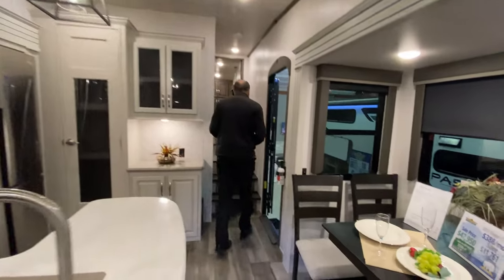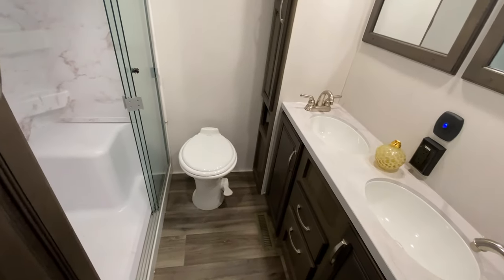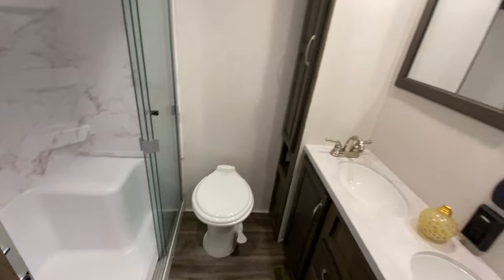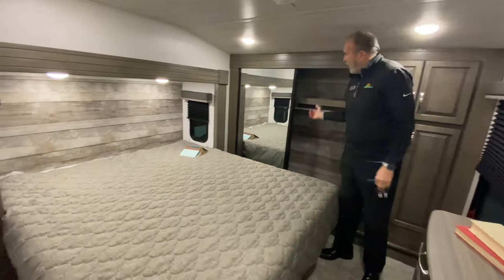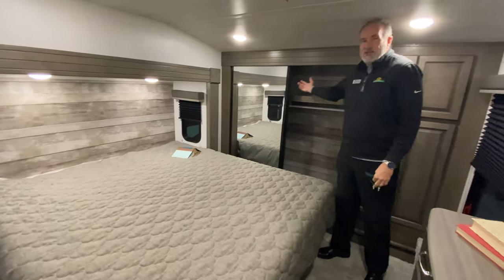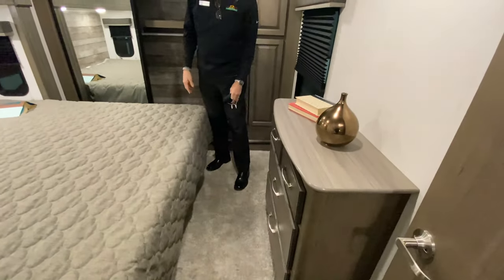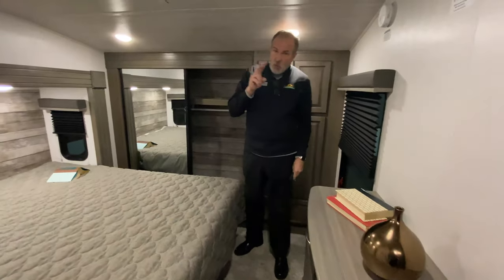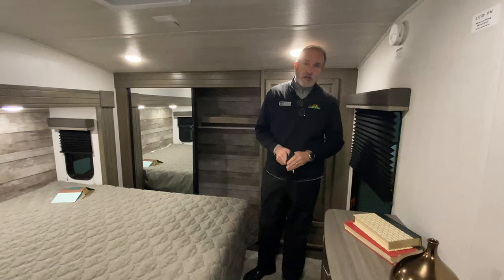As we go upstairs, you have the dual lobby bathroom with the big shower with a seat. And then in the bedroom, you have a full king bed, a full closet across here, and a bureau across from the bed. This unit is also wired and framed for a second air conditioner, so if you wanted to do dual airs, you can.